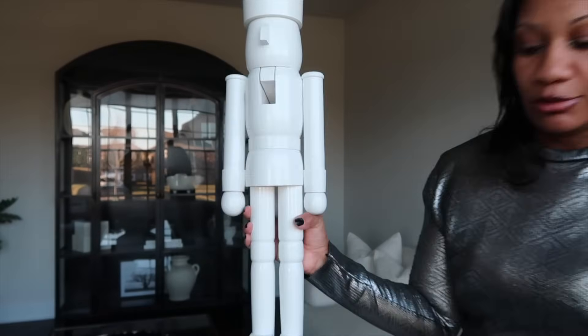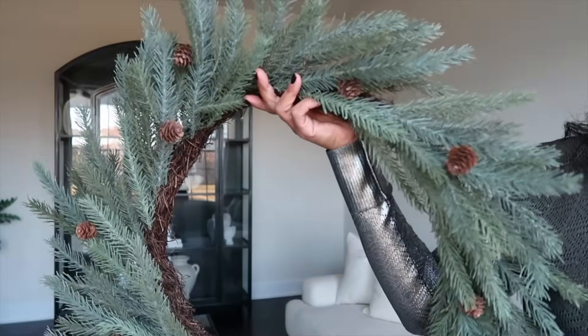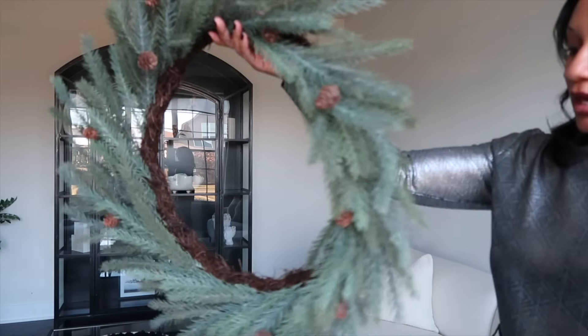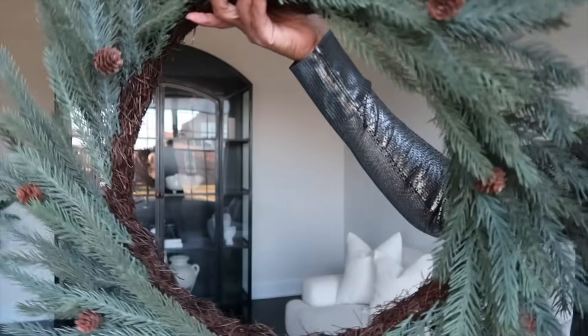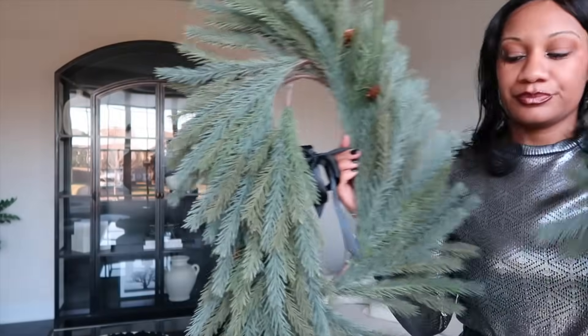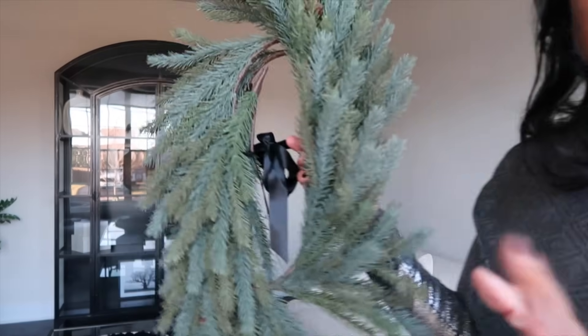This year I wanted to add a wreath to our mirror that is inside the dining room. So I decided to go with this Hearth and Hand wreath, which retailed for $40. I also purchased the matching garland and bought two to go in the middle of the dining room table. Each one was $30.